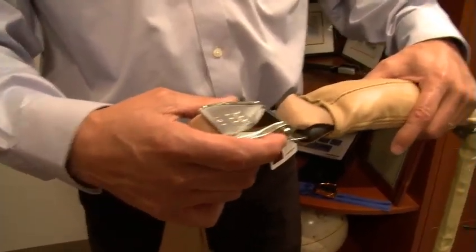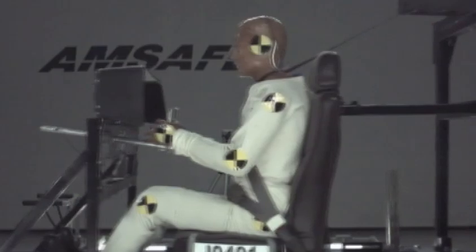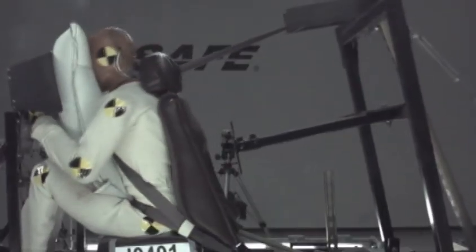The risk of an airbag deploying in a car is that it deploys towards you and can actually in some cases induce an injury. But AMSAFE has mounted its aviation airbag compactly in the seat belt. It deploys up and away from the pilot or passenger. It can't push, it can't punch you, it can't throw you back in your seat, because it's not up against the structure pushing you. It's simply filling the space in front of you.